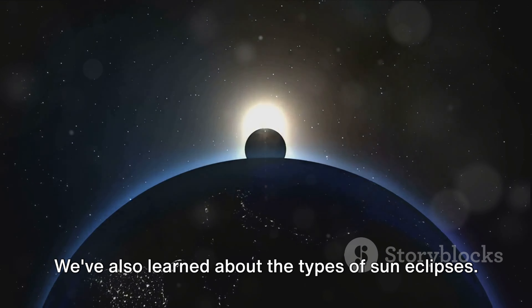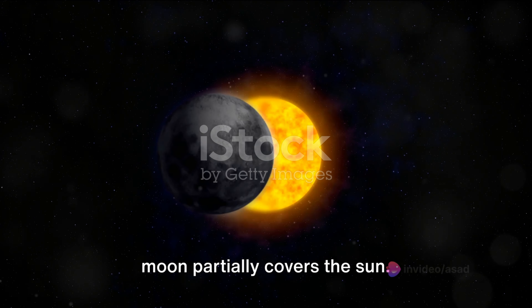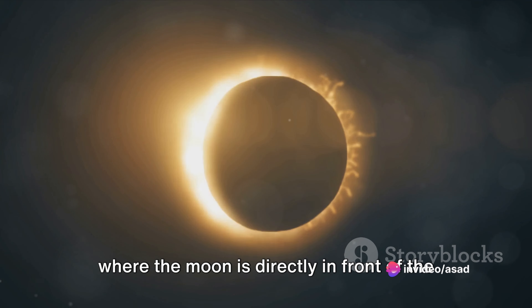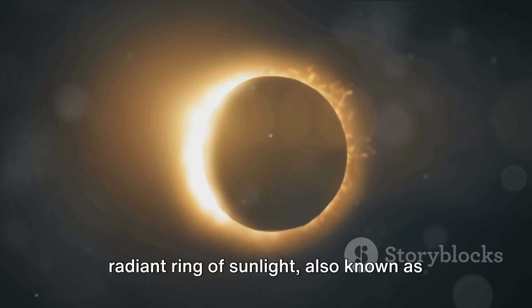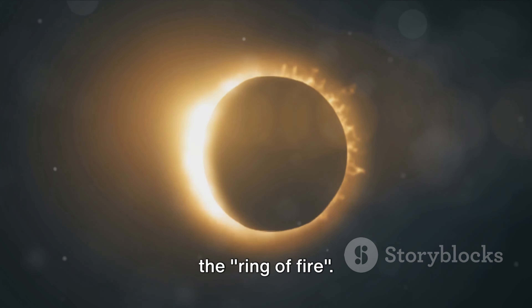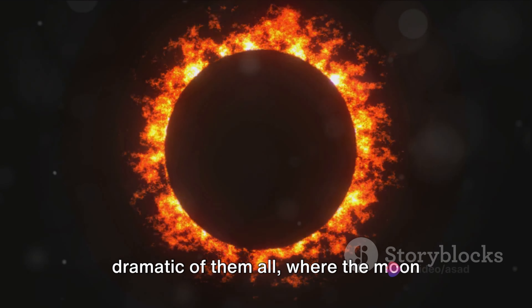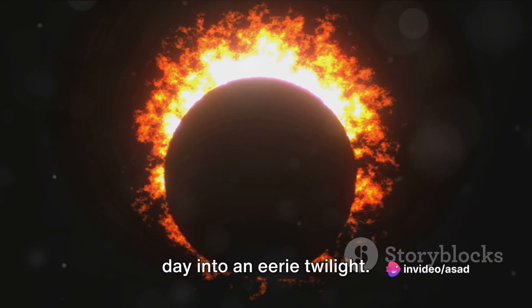We've also learned about the types of sun eclipses. There are partial eclipses, where the moon partially covers the sun. Then there are annular eclipses, where the moon is directly in front of the sun but appears smaller, creating a radiant ring of sunlight — also known as the ring of fire. Lastly, we have total eclipses, the most dramatic of them all, where the moon completely covers the sun, plunging the day into an eerie twilight.